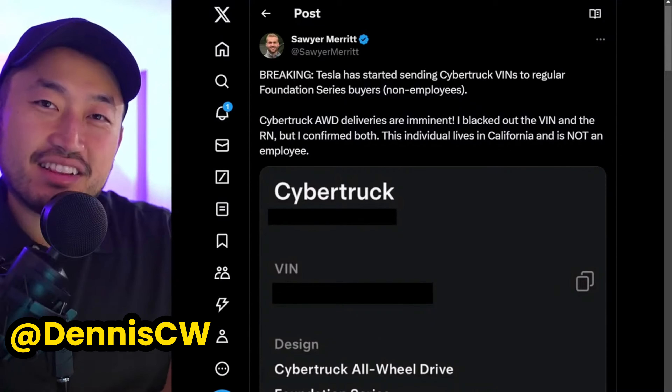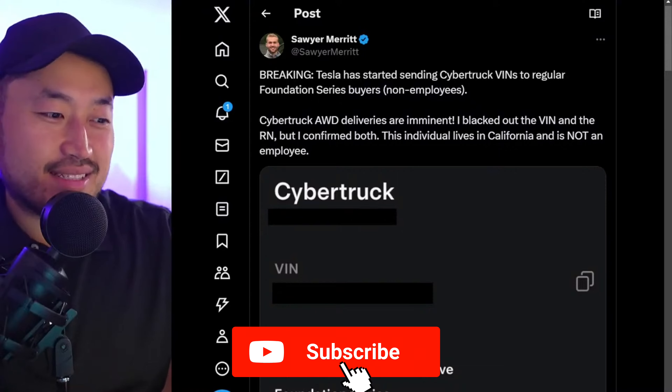If you're just joining in, my name is Dennis. I love talking about Tesla deal hacking, so definitely hit that subscribe if you're interested.